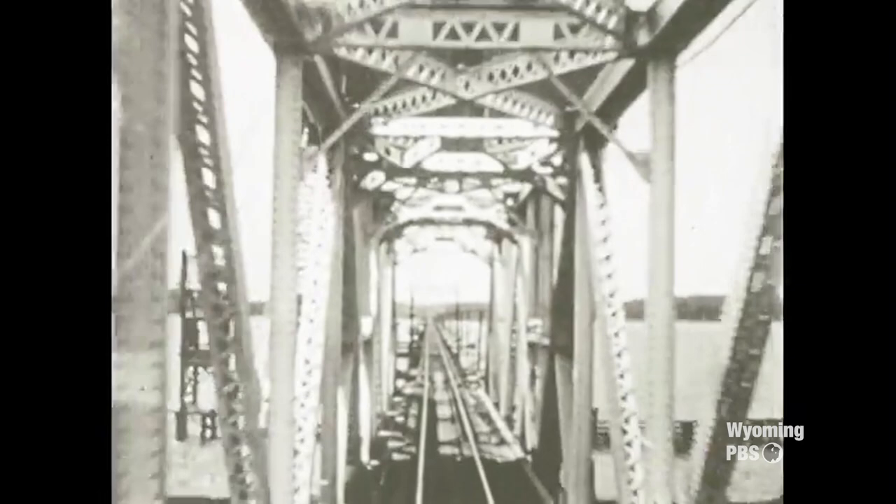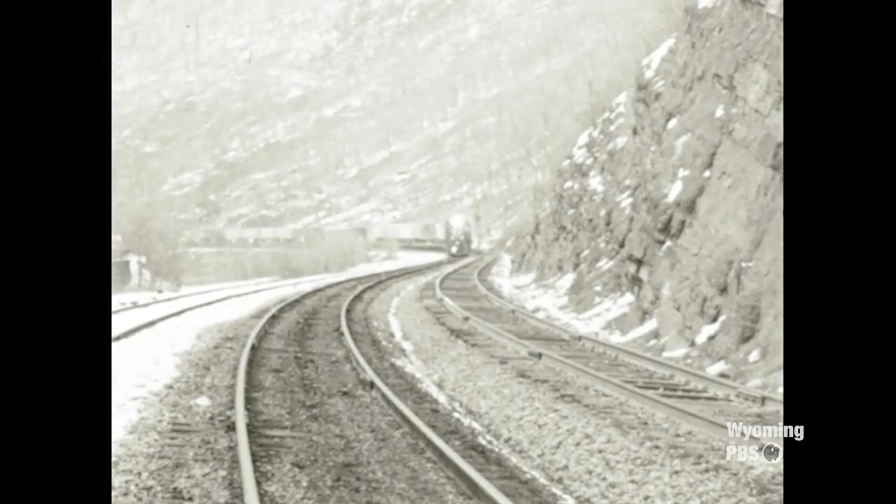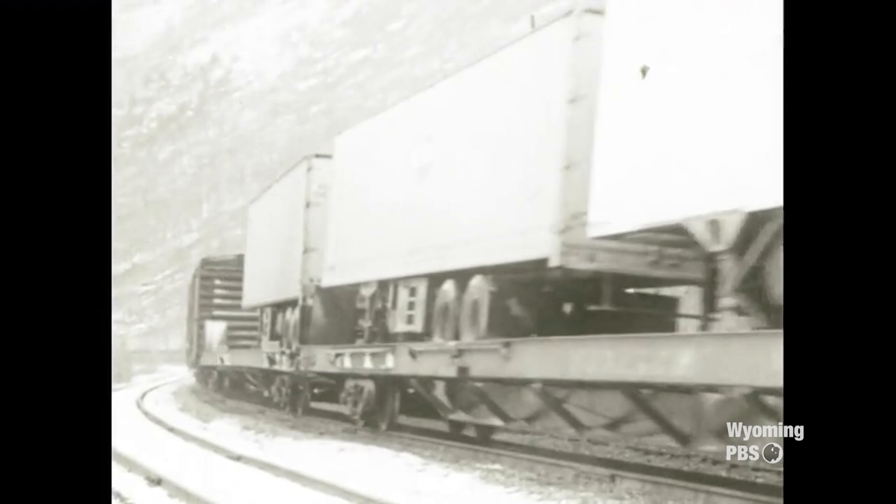Wyoming emerged as a microcosm of this model. With the completion of the Transcontinental Railroad in 1869, Wyoming was now an important industrial hub. With a way to transport them, agricultural and mineral resources in Wyoming became viable industries, and people came.